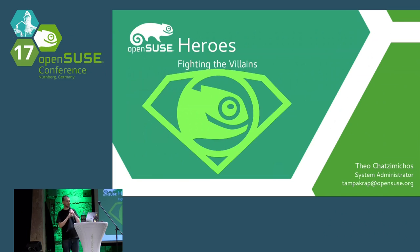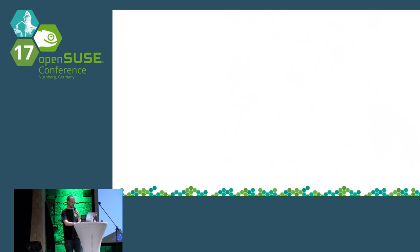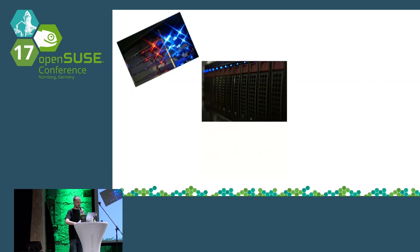Hello everybody, I am Teo. On the other side of the stage is my friend Egiko, and together we are going to do the traditional presentation about the open source infrastructure. We are going to talk about computers today. Let's see some computers in Axion that we have in the server room.